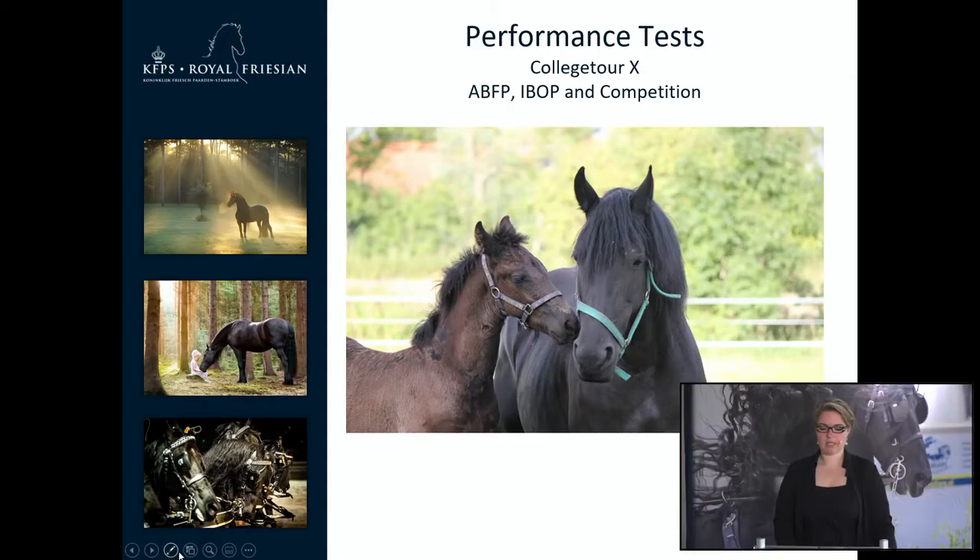Good day, I am Wietzke Schutt, the manager of inspection and education of the KFPS. Today we are talking about the performance test. We will talk about the ABFP, IBOP and competitions. These three subjects combined will give an insight in the breeding value of the Friesian horse regarding the talent of the horse for sport.